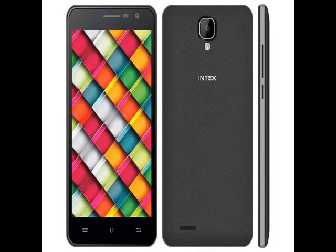The Intex Cloud Crystal 2.5D is a dual SIM 4G plus 4G smartphone running Android 5.1 Lollipop out of the box. It features a 5-inch HD 720x1280 pixels IPS display along with a 2.5D curved glass design.